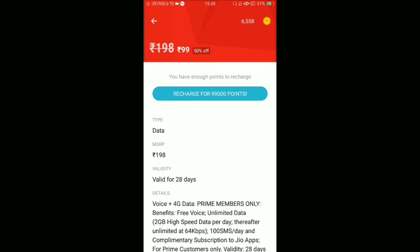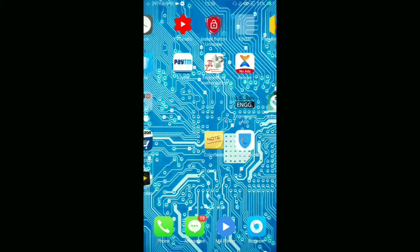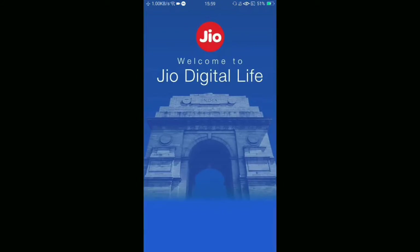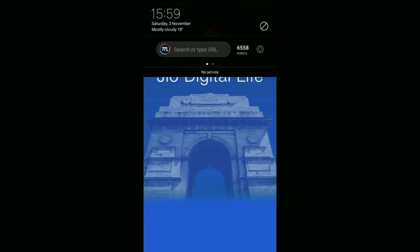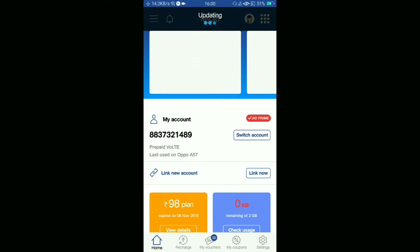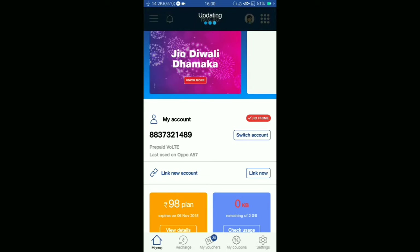I closed my apps and went to my Jio app to check whether the recharge went through or not. It's taking a little time because it needs some update.